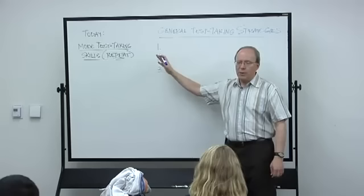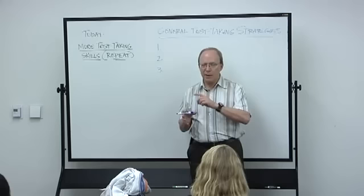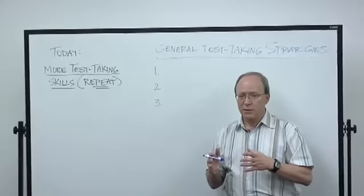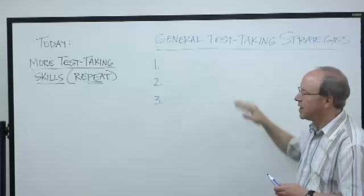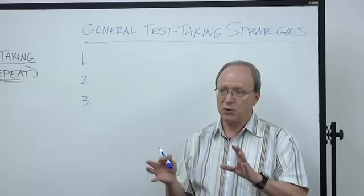This workshop is being repeated mostly because it's the most helpful one, or close to it. I want to ask a quick question: does anybody here have at least one final coming up that has multiple choice questions? Multiple choice is the most commonly given test question in college, and a lot of people do things wrong that causes them to sabotage themselves. So before we get to multiple choice, I'm going to give you three general test-taking strategies to help you get off to a good start on any kind of test.